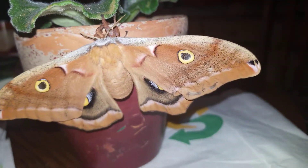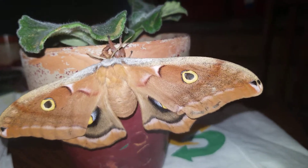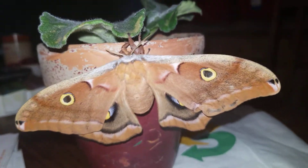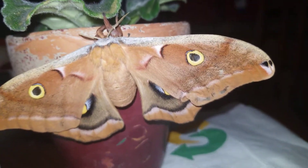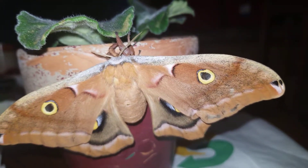They seem to take longer to emerge than butterflies. I'll keep that in mind so I know I should exercise a little bit more patience, so I'm not sitting by the cocoon 24/7 for days and days waiting for it to emerge.